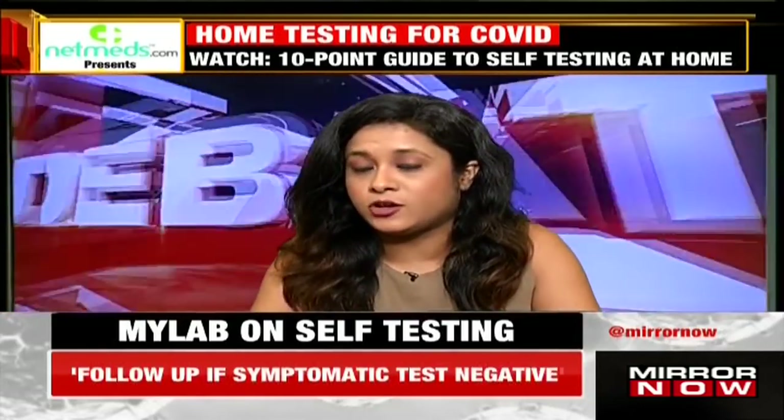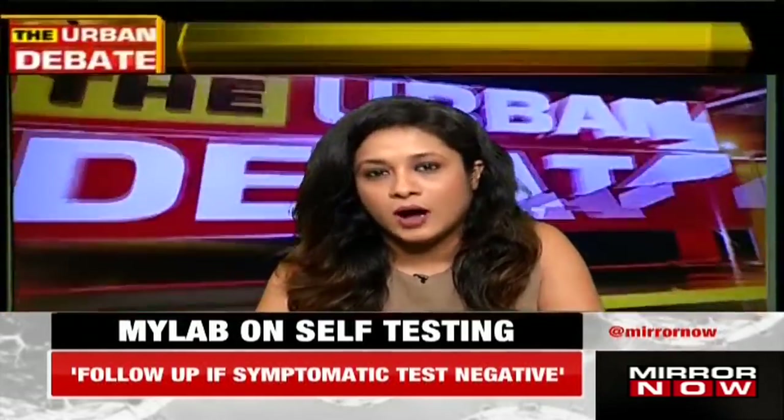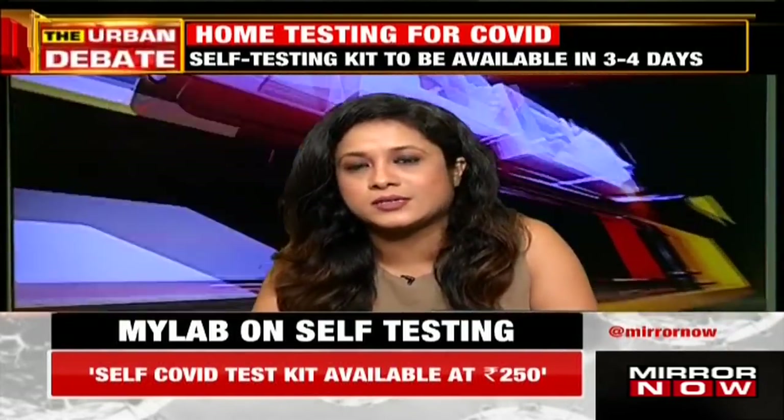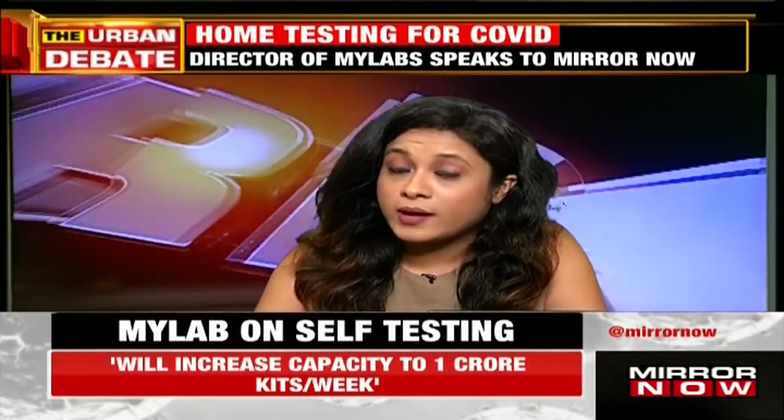Let me tell you about one big development during the times we're living in right now. There have been an extremely high number of COVID cases, leading to a massive burden on testing labs in almost most cities. Getting RT-PCR results within a few hours is a dream now — 24 hours was the norm many months ago, but now it takes two to three days, sometimes even longer.